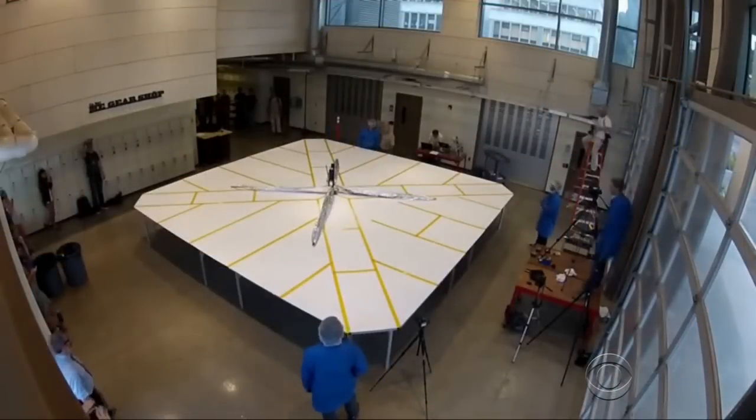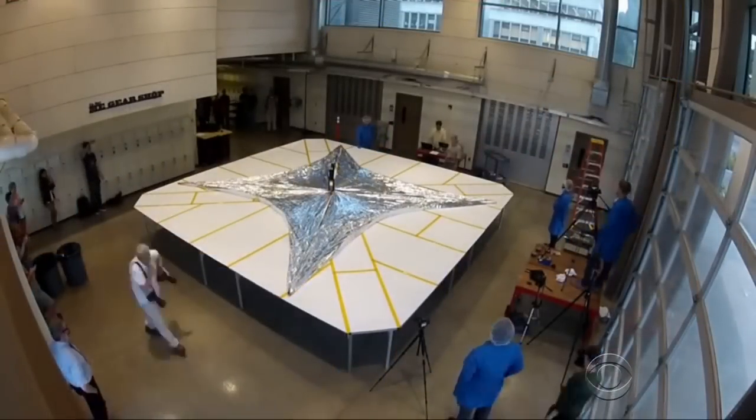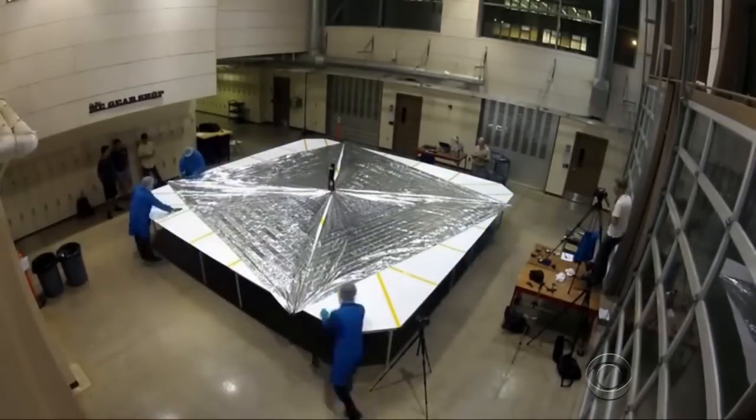More and more of the news about advances in space comes from private companies, and we're going to end tonight with a look at an ambitious new project that's about to take off — or perhaps we should say, set sail. Here's John Blackstone. In a laboratory, a time-lapse video shows a tiny satellite opening a huge sail that could carry it deep into space.